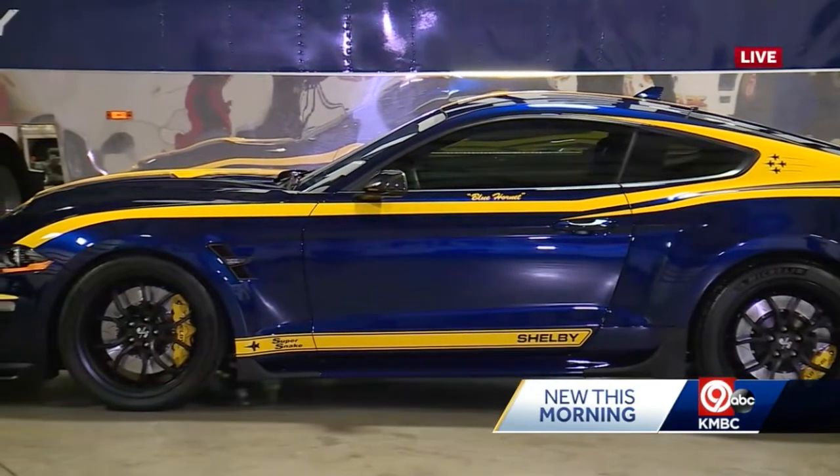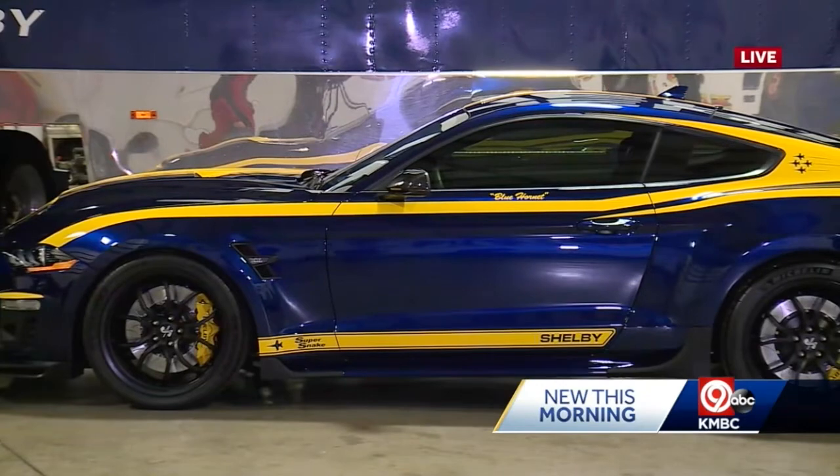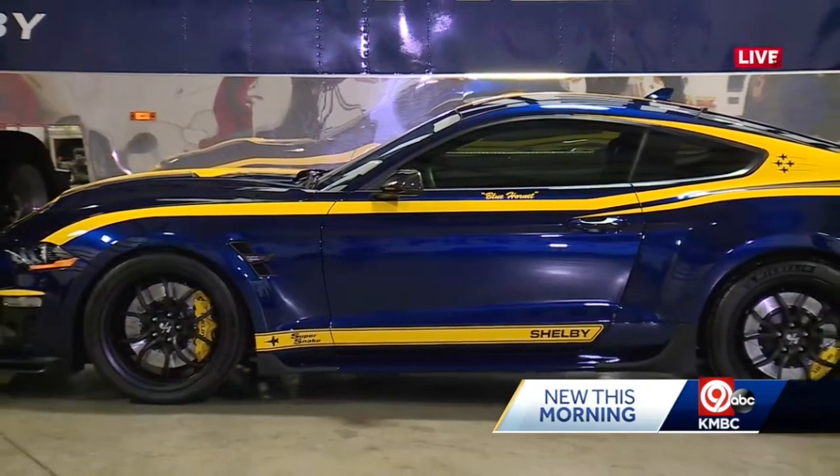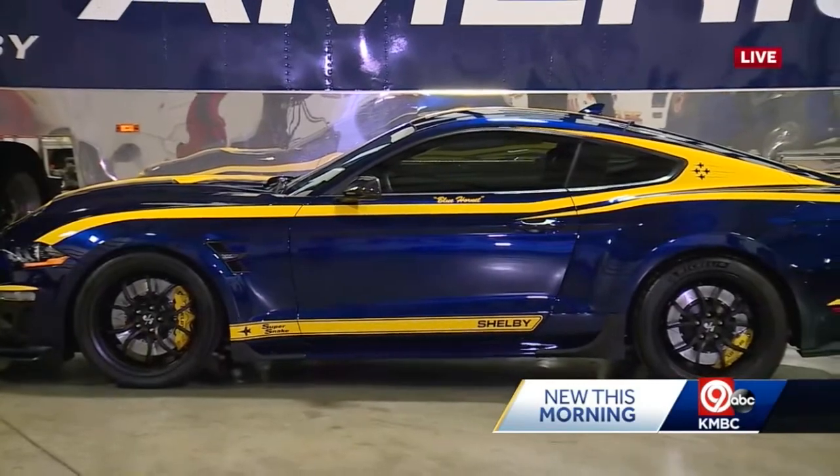It's a one of a kind — there is not going to be a duplicate of it. It is just beautiful and it ranks up there with any car we've ever had on our lot.